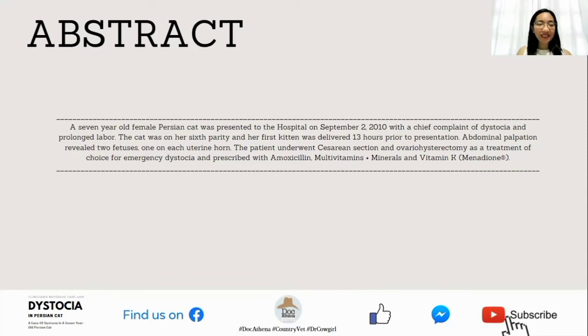Clinical presentation: A 7-year-old female Persian cat was presented to the hospital on September 2, 2010 with a chief complaint of dystocia and prolonged labor. The cat was on her sixth parity and her first kitten was delivered 13 hours prior to presentation. Abdominal palpation revealed two fetuses, one on each uterine horn. The patient underwent cesarean section and ovariohysterectomy as a treatment of choice for emergency dystocia, and was prescribed amoxicillin, multivitamins plus minerals, and vitamin K.